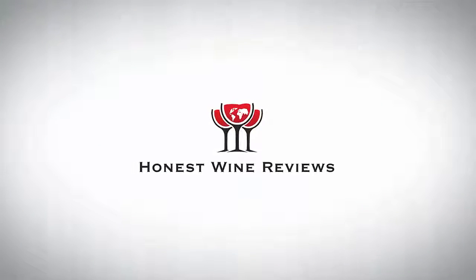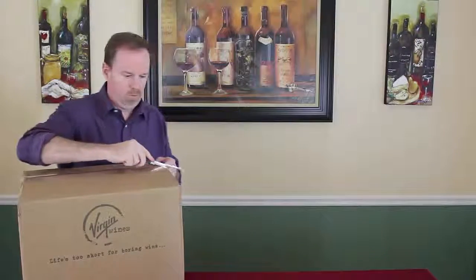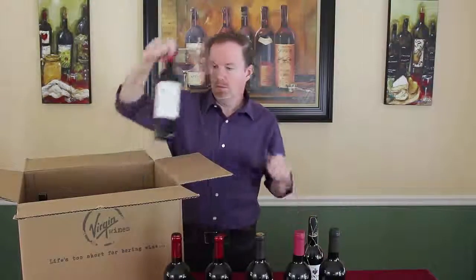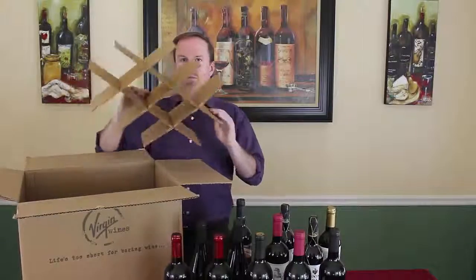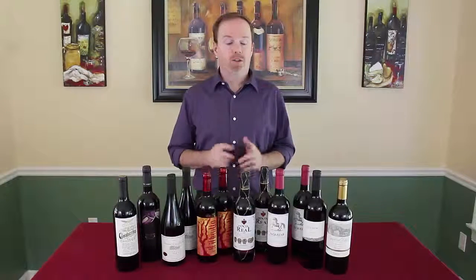Let's get to it. Alright, I got my trusty box opener here, so let's open her up. Here's the twelve wines that they sent, and I should point out that they're all red wines.